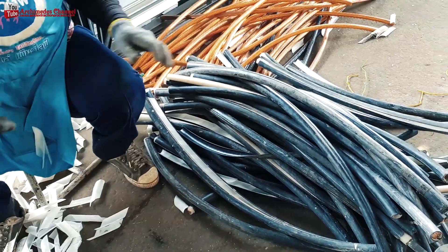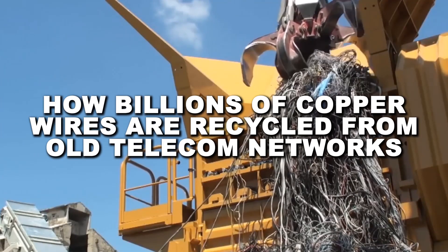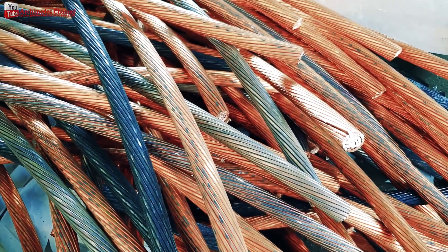But where does all this copper go once it's retired? Stick around as we trace the incredible journey of old telecom wire from forgotten scrap to one of the most valuable recycled materials on the planet.